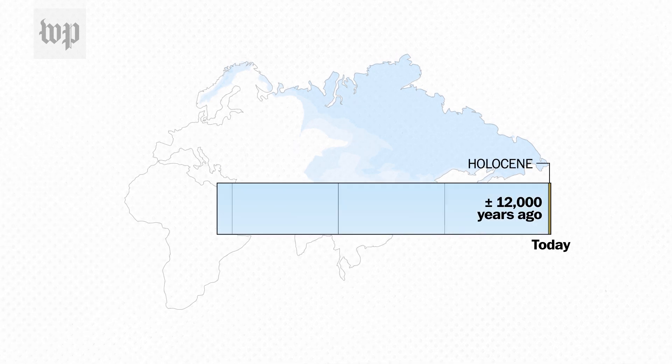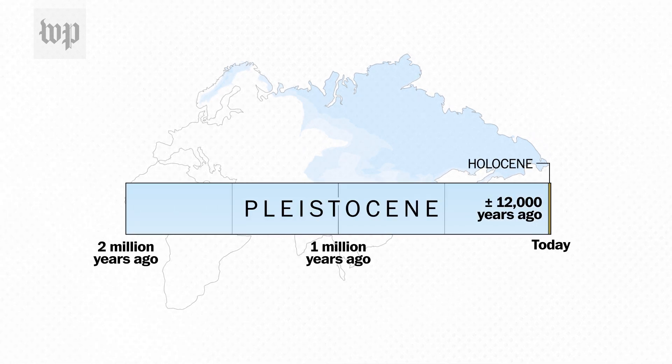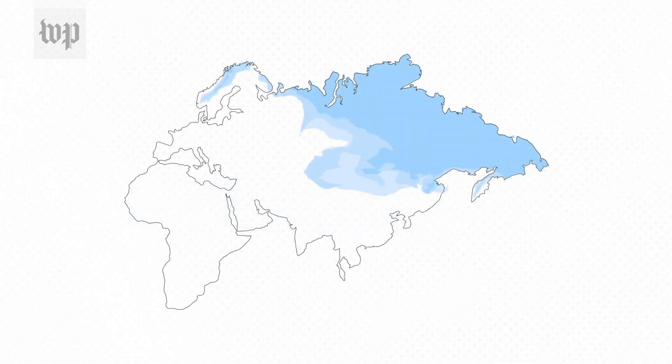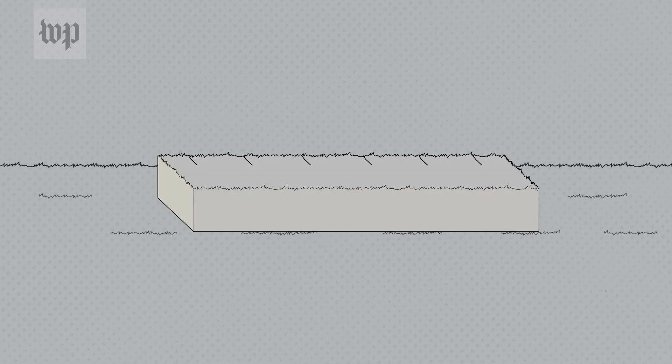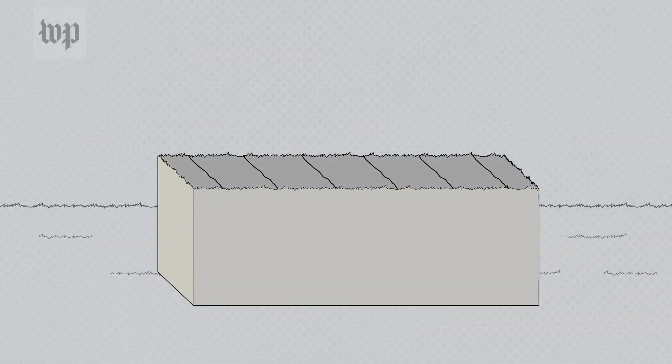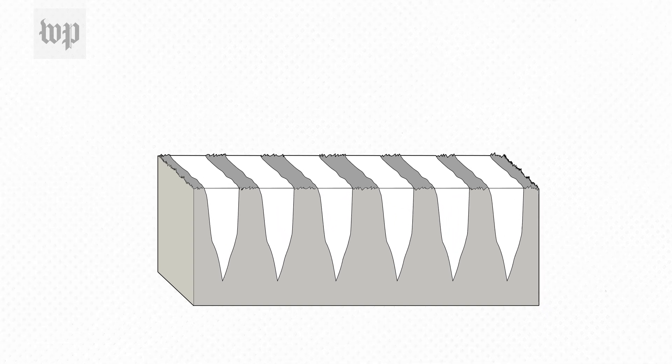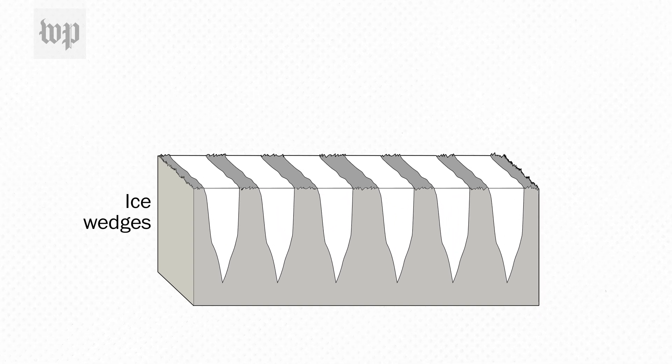Yedoma permafrost was formed during the Pleistocene period — what we would call the last Ice Age — that began some two million years ago. Although a lot of the Earth's surface was covered with glaciers, Yedoma's distinctive structure formed on land that didn't have glaciers. What you had was very cold grassland steppes, where water would enter crevices in the ground during seasonal warm periods, freezing and refreezing over the course of thousands of years.